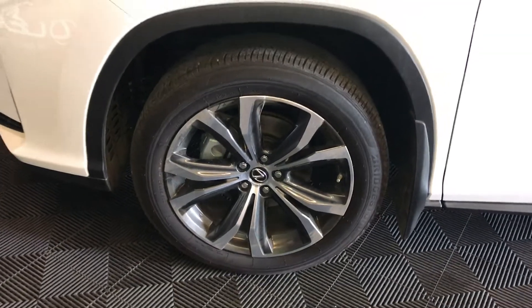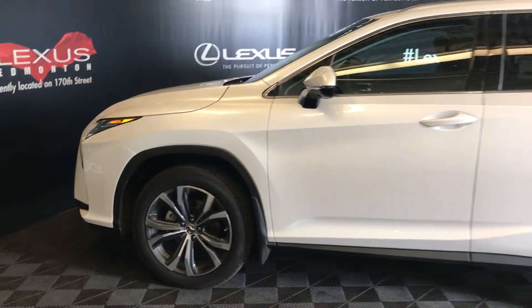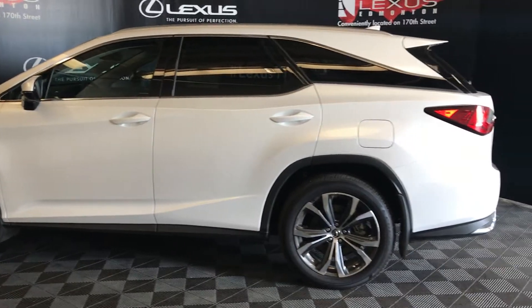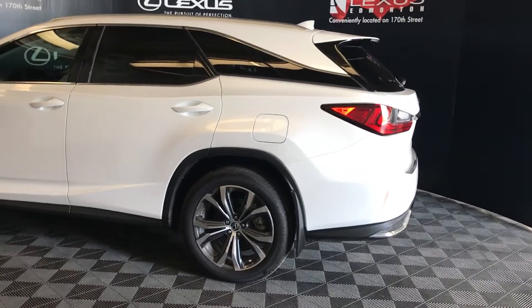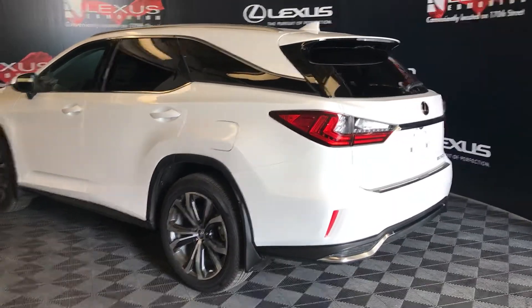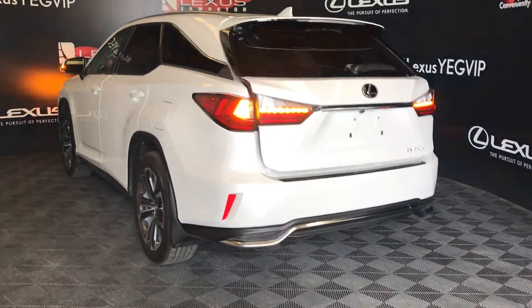Four inch rims. Keyless entry. You have roof rails. Comes with rear cross traffic alert. Blind spot — it has sensors. Rear and back mud splash guards. It has a bumper guard. Power trunk.